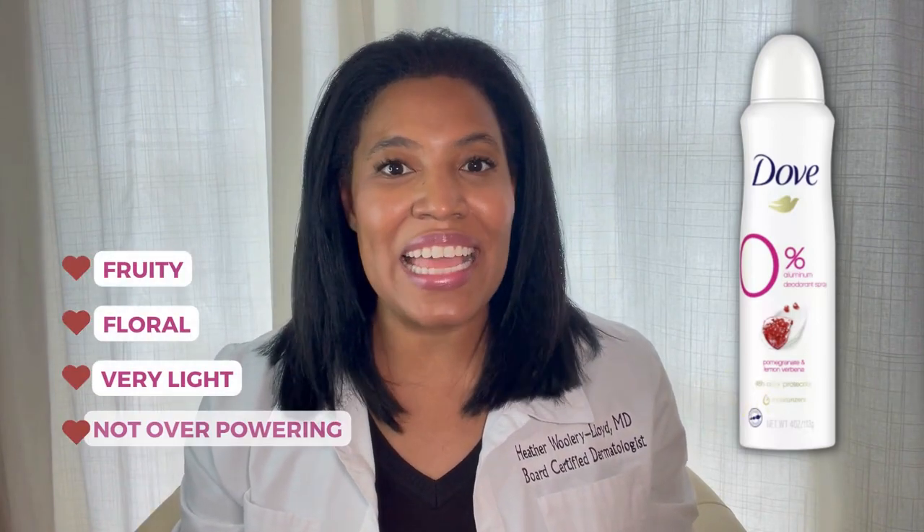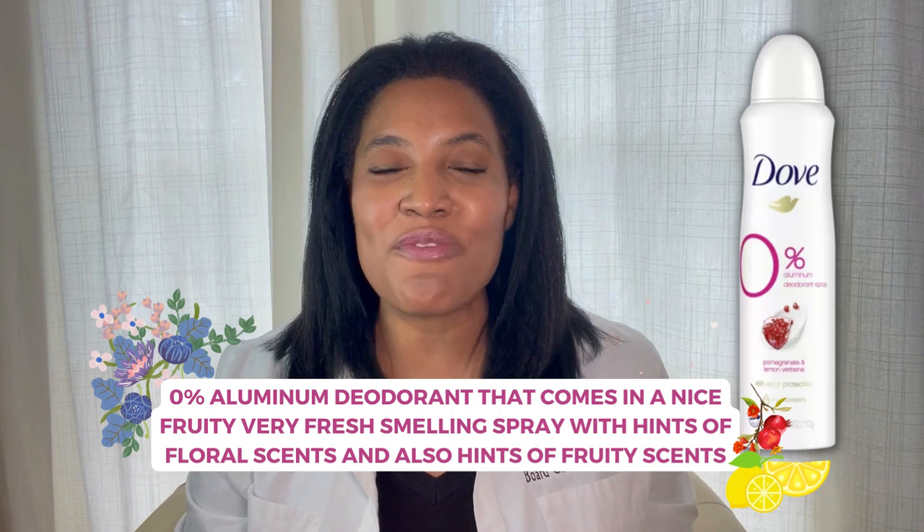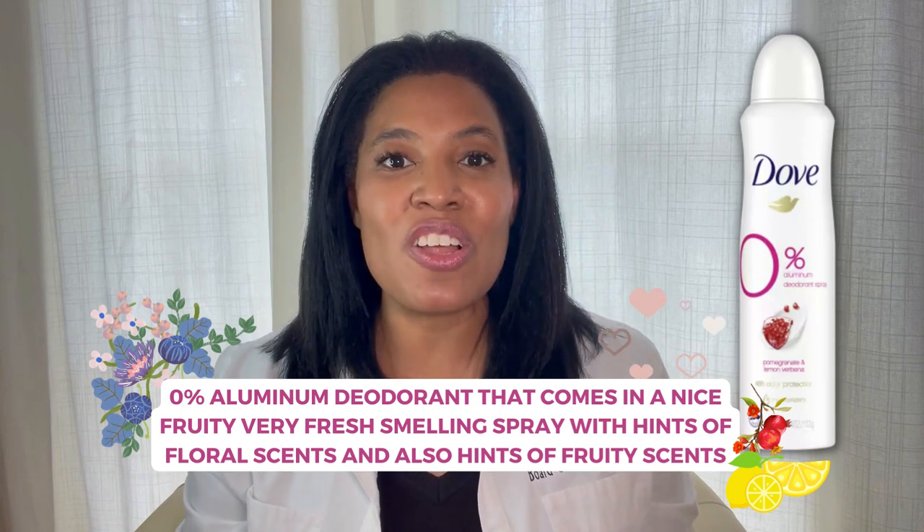The fragrance is fruity and floral, very light and not overpowering. So if you're looking for a 0% Aluminum Deodorant that comes in a nice, fruity, very fresh-smelling spray with hints of floral scents and also hints of fruity scents, this could be a good product for you.